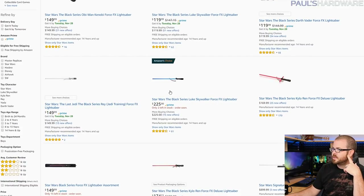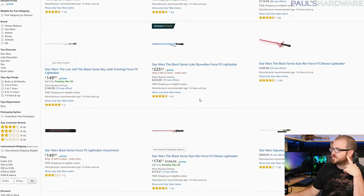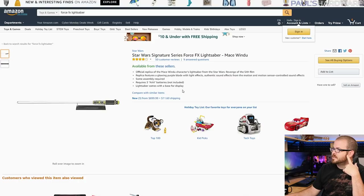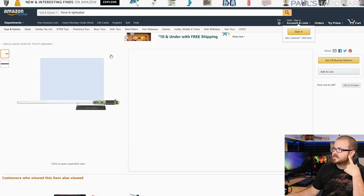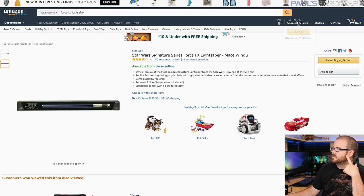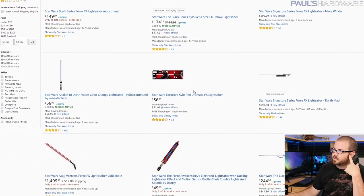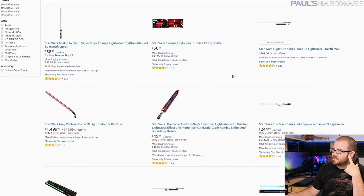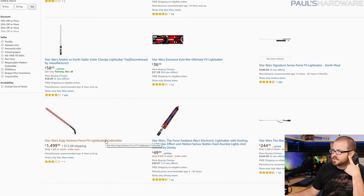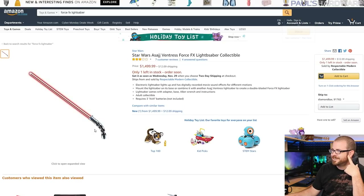Want the blue lightsaber? Well, that price jumps up to $225. Want to be Mace Windu with the purple version? $900. It's purple — it's the Mace Windu, it's got a different handle. It probably uses different kyber crystals. Anyway, there are a bunch of different variations. They've even got the Asajj Ventress one with the angled handle — that one's only $1,500. Wow. I'm glad I didn't invest in that one. But that's where my lightsaber came from.